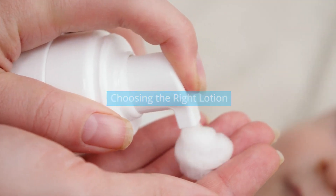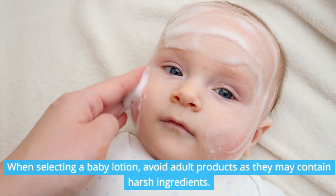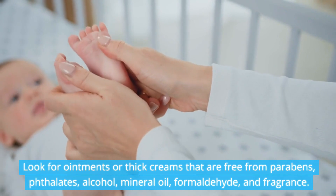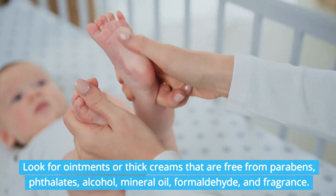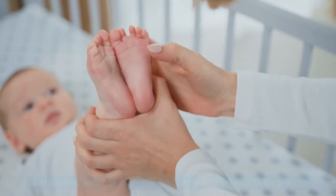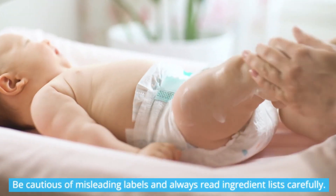Choosing the right lotion: when selecting a baby lotion, avoid adult products as they may contain harsh ingredients. Look for ointments or thick creams that are free from parabens, phthalates, alcohol, mineral oil, formaldehyde, and fragrance. Be cautious of misleading labels, and always read ingredient lists carefully.